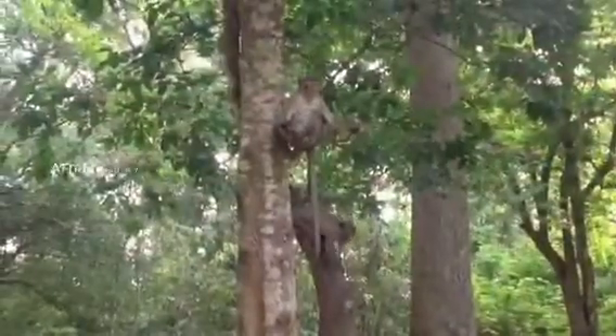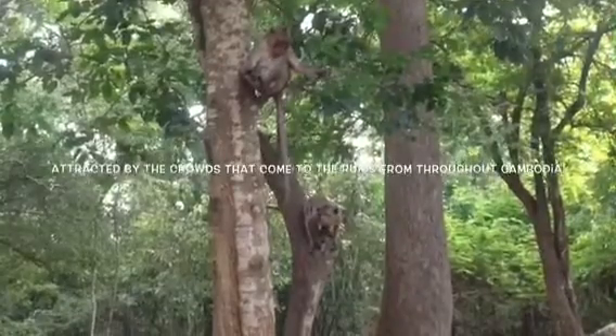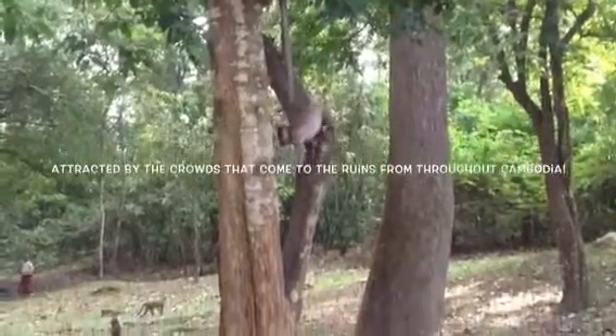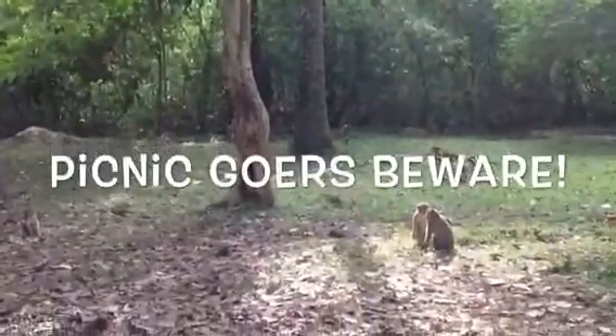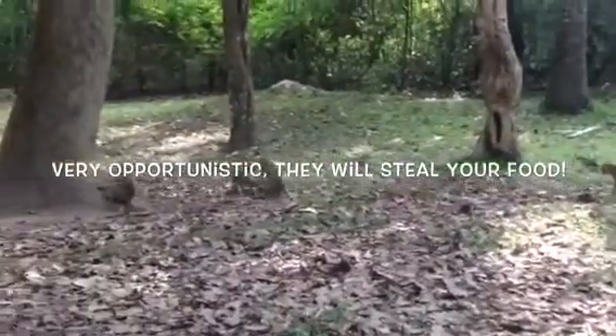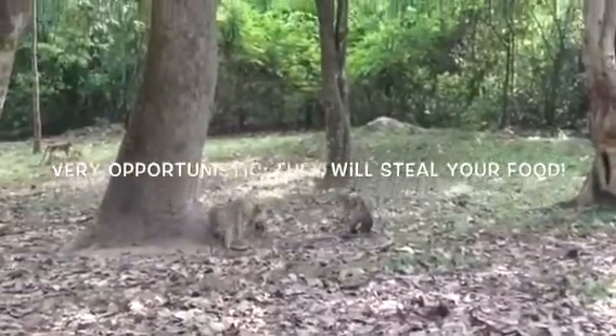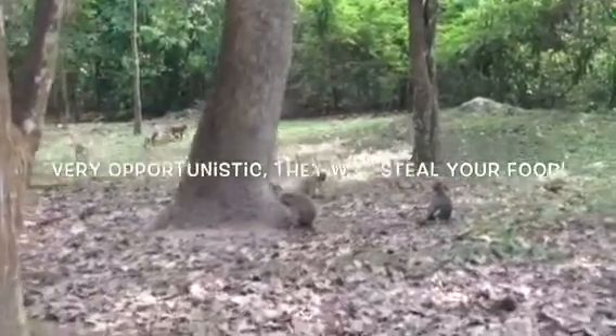Long-tailed macaques are a fairly common sight throughout the ruins. They were particularly active on this day due to the thousands of picnic-goers and the food they brought. No one visiting these sites should ever get too close to these macaques, common sense being the operative word. They are considered sacred temple dwellers by some, and pests by others.